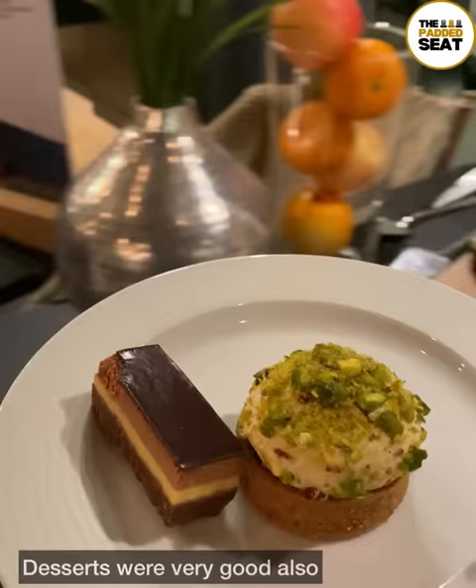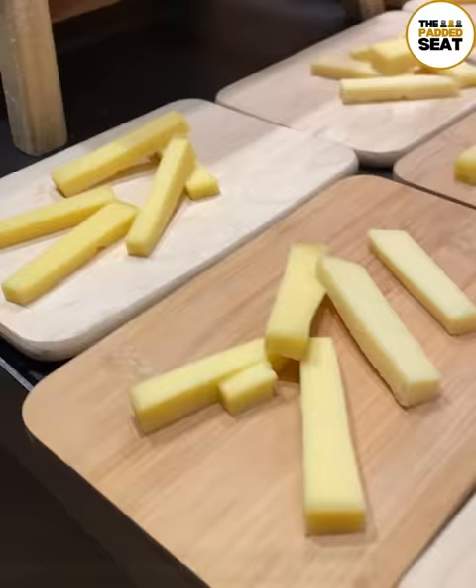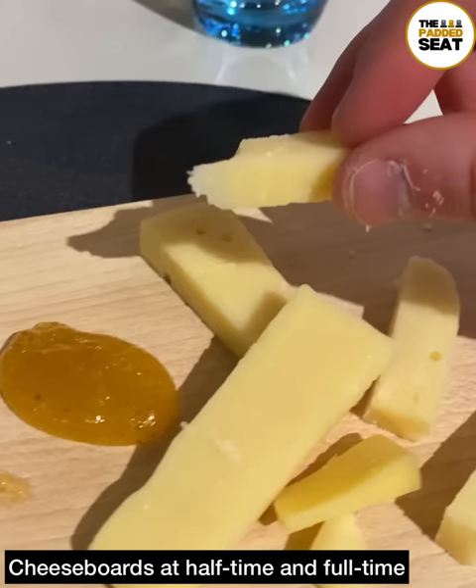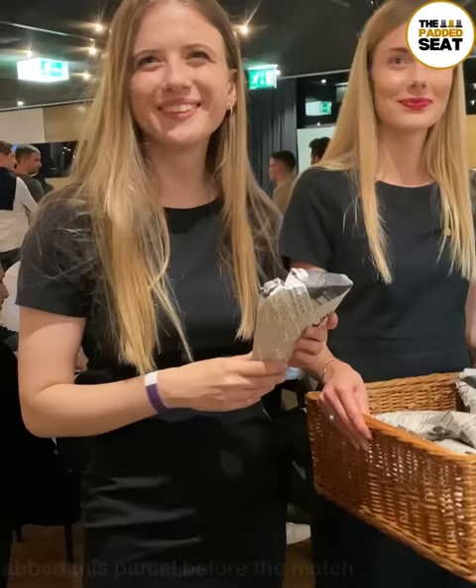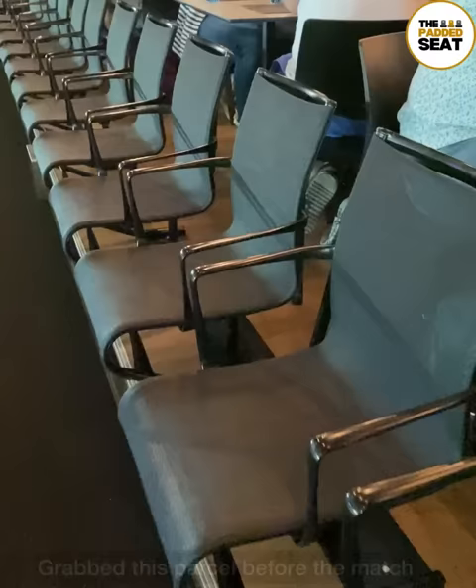Throughout your time in the lounge, you can make your way up to the open bar to grab a drink as well. A bit later on, and at half-time and full-time, there were cheeseboards. Or if you'd rather, you can help yourself to fruit and ice cream. With kick-off fast approaching, we grabbed one of these parcels, and you are free to watch the action from one of the comfy window seats.